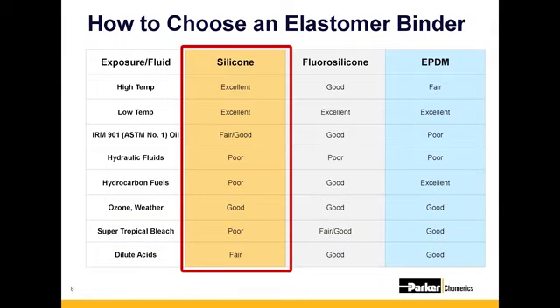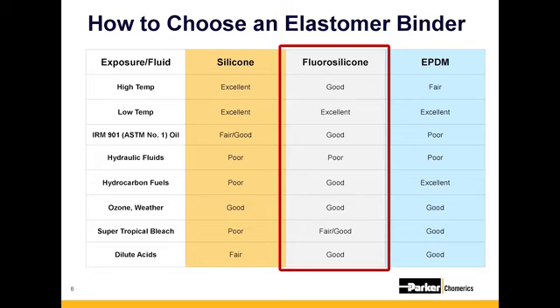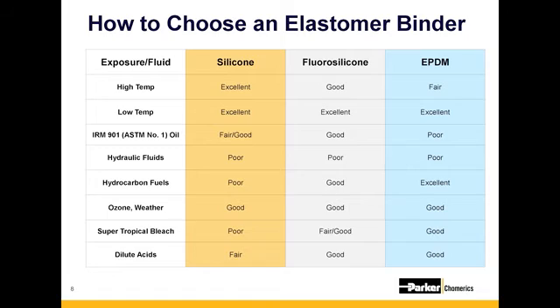Silicone is a pretty common option for most applications, except when it comes to interacting with hydraulic fluids or various fuels — that's where fluorosilicone is going to be the best. For a standard salt fog or salt spray requirement, you would not need fluorosilicone or EPDM; a silicone should do pretty well in that application.